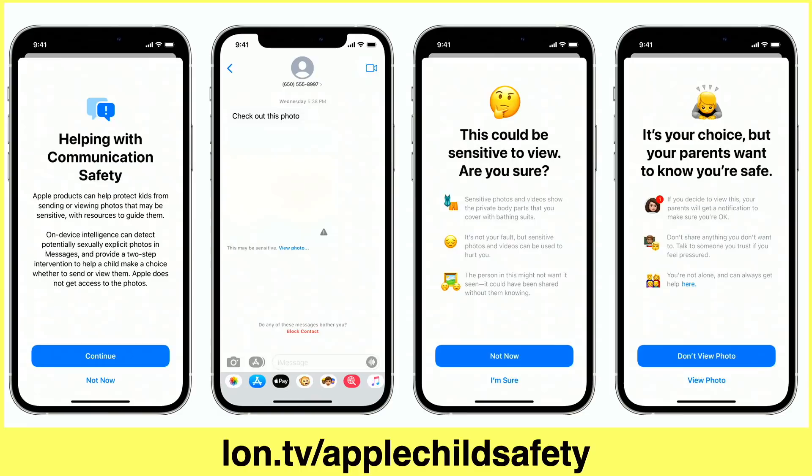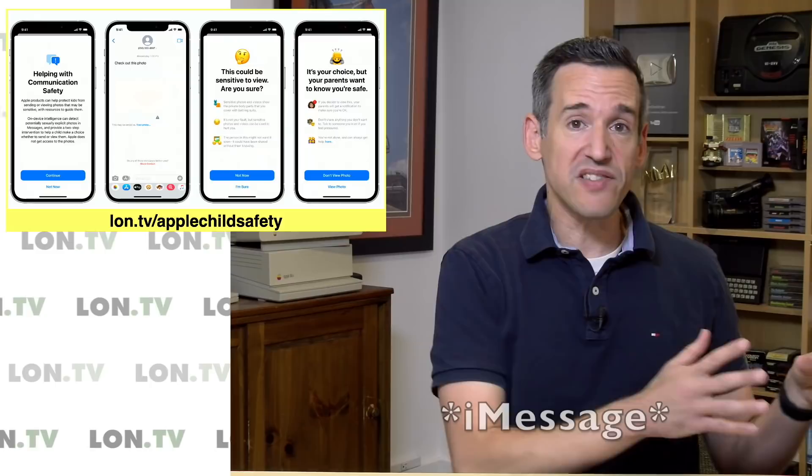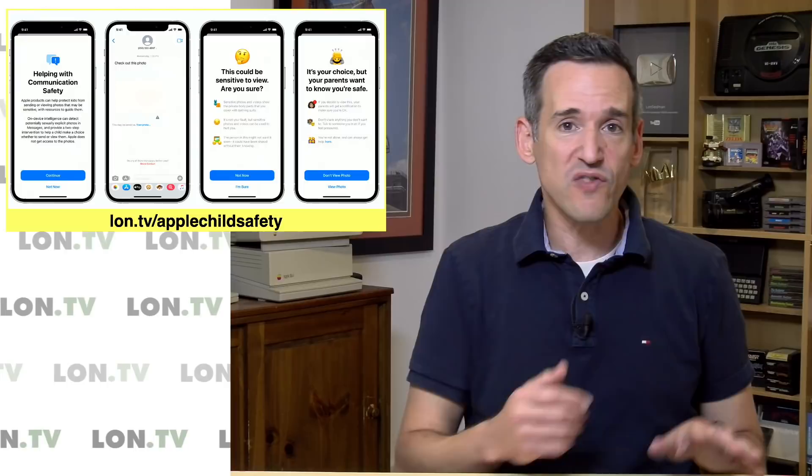On the Messenger side, when this feature gets rolled out, if you have a family account set up with your iOS devices and an inappropriate image is sent to one of the children in the household, it will initially block viewing of a photo it thinks might be inappropriate. If the child decides to look at it, it will warn them, notify their parents, and send the picture to the parents as well. Unfortunately, this only works through Messenger, so if the kid is using Facebook Messenger or Google, they won't get this feature.